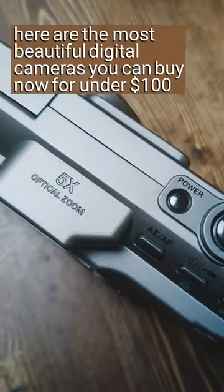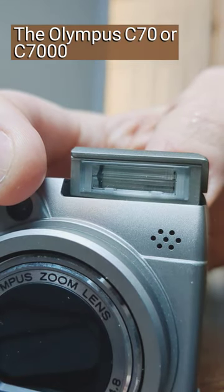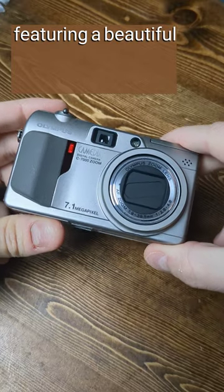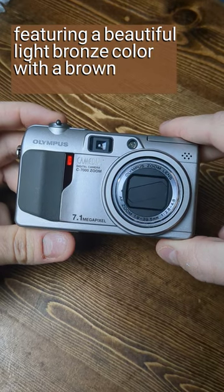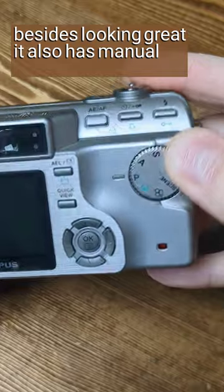Here are the most beautiful digital cameras you can buy now for under $100. The Olympus C70 or C7000 is a 7 megapixel pocket camera from 2004, featuring a beautiful light bronze color with a brown rubber grip. I love the design and besides looking great, it also has manual controls.